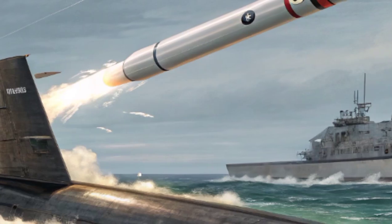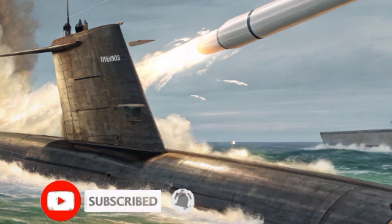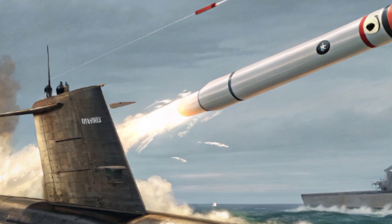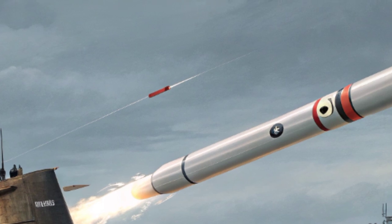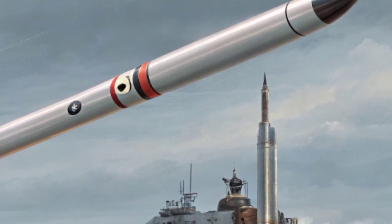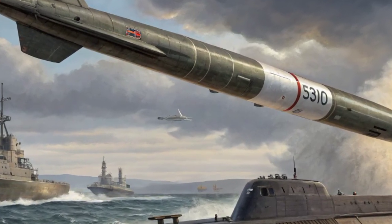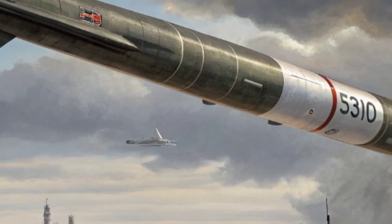The credibility of any deterrent weapon depends not only on its design but also on its reliability. The Trident 2D5 has built an extraordinary record. With more than 180 test flights conducted, it has achieved one of the highest success rates of any ballistic missile ever. Military planners and decision-makers can trust that if this missile is ever needed, it will perform exactly as intended. That trust and credibility are what make it such a central pillar of national defense.